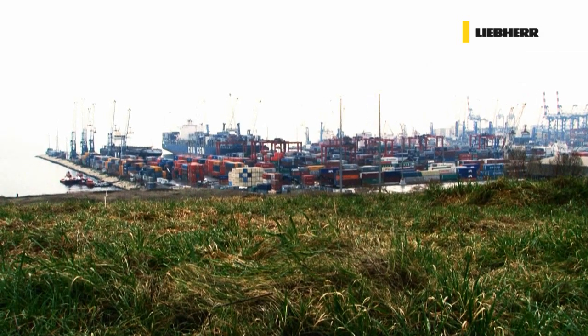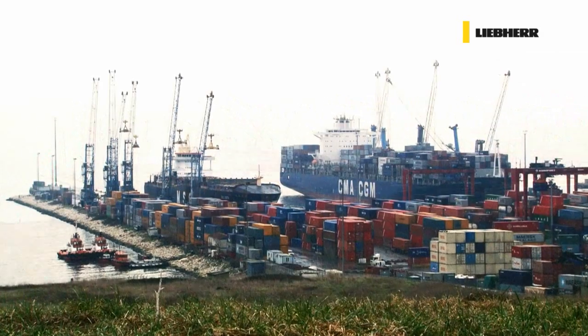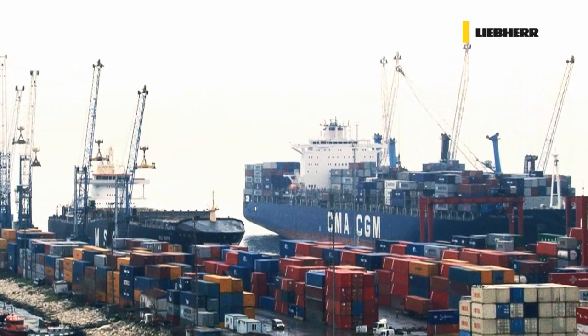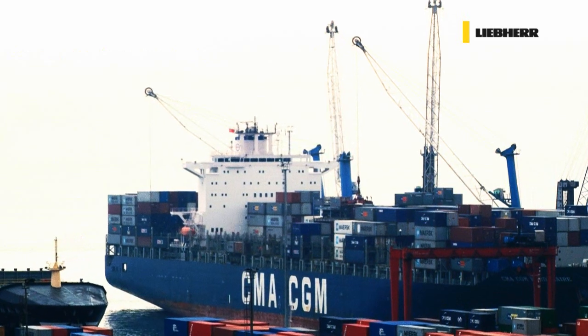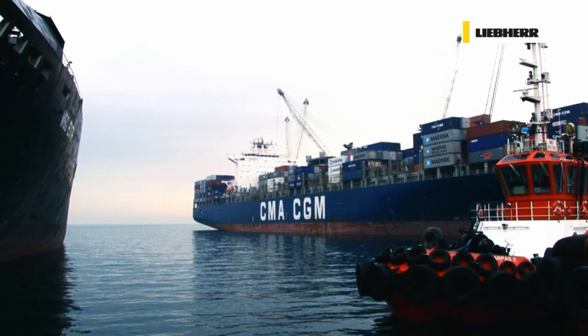Port authorities everywhere, like here in Kumport, Turkey, can choose from a perfectly balanced range of models, capable of handling all types of vessels, from barges to super post-Panamax ocean liners.